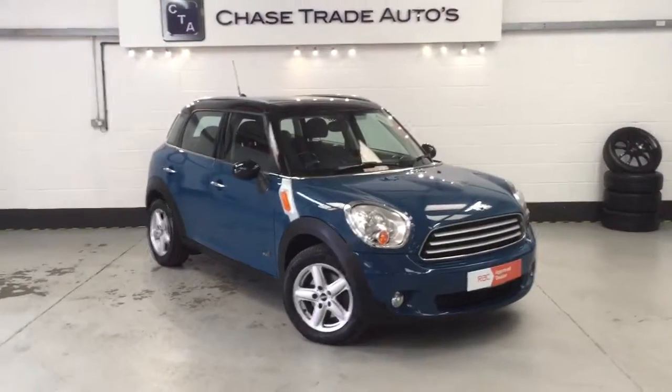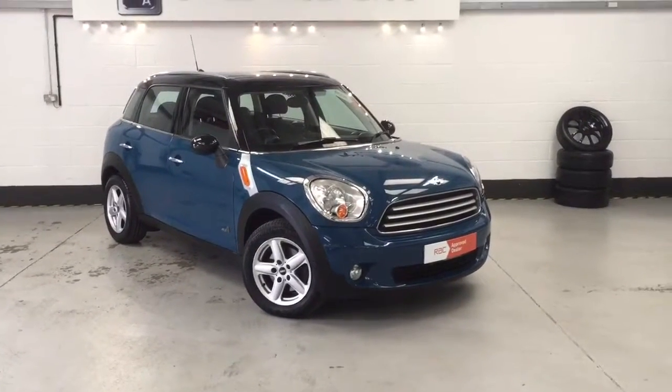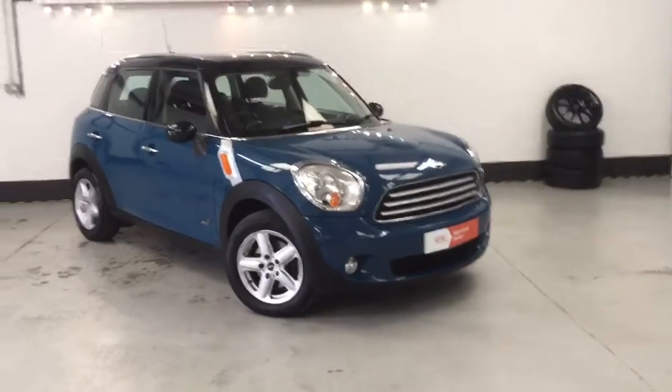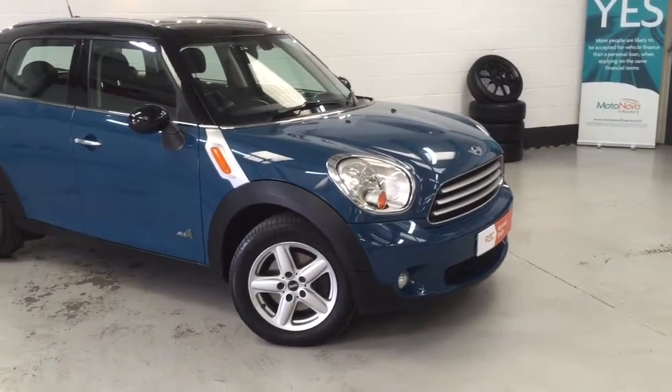Welcome to Chase Trade Autos. Here we have our 2012 Mini Countryman All 4 Cooper D. This one just fresh into stock. Beautiful colour this one — really needs to be seen in the light to really appreciate the style and colour on this one.